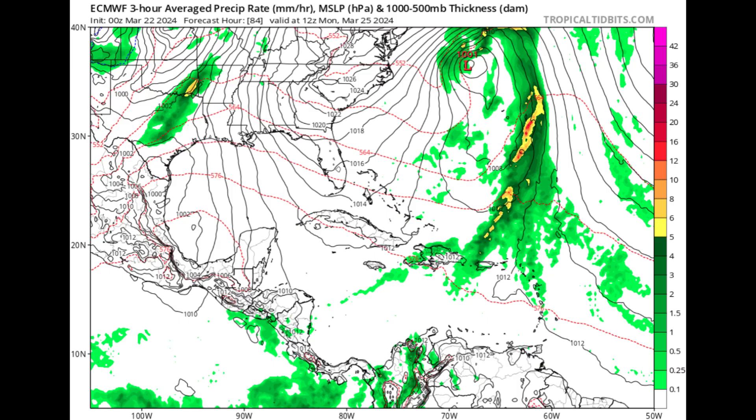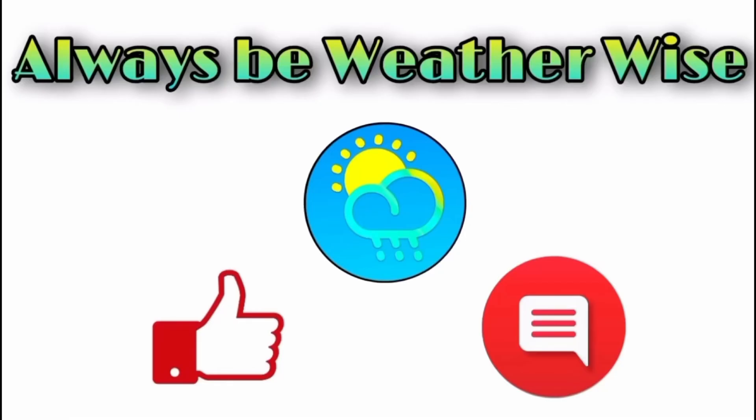Heading into Monday, we see the system — that low pressure area — loitering offshore the east coast, and some of the activity associated with that frontal system loitering in the northeastern Caribbean. That is what the models are showing, and there's some agreement between them. I'll be keeping you guys posted on all that is happening. If you have any questions, feel free to leave them in the comments and I'll respond when I get the chance. Remember to always be weather-wise.